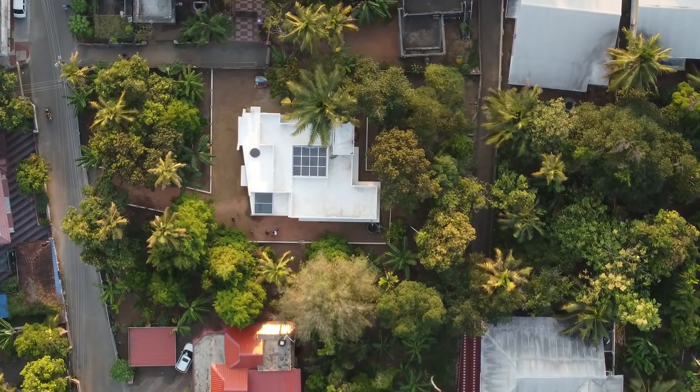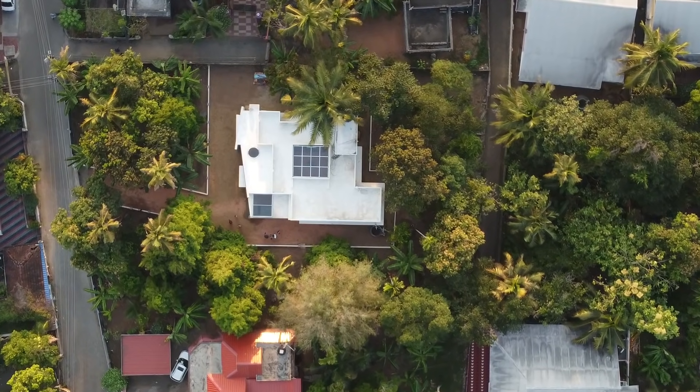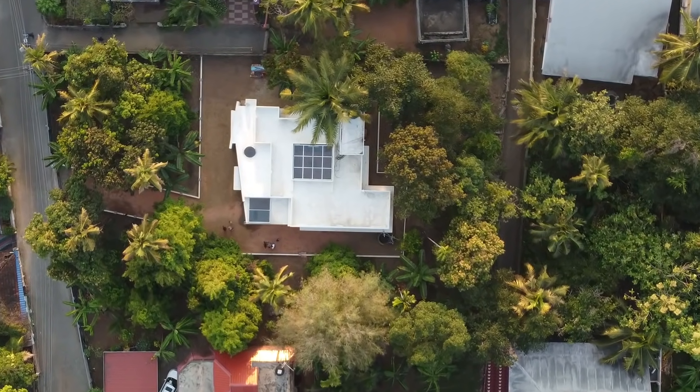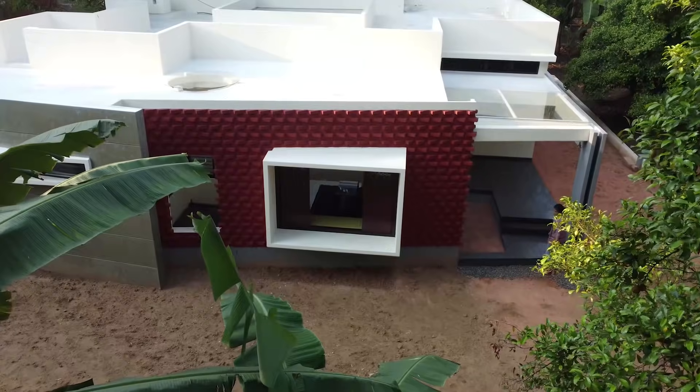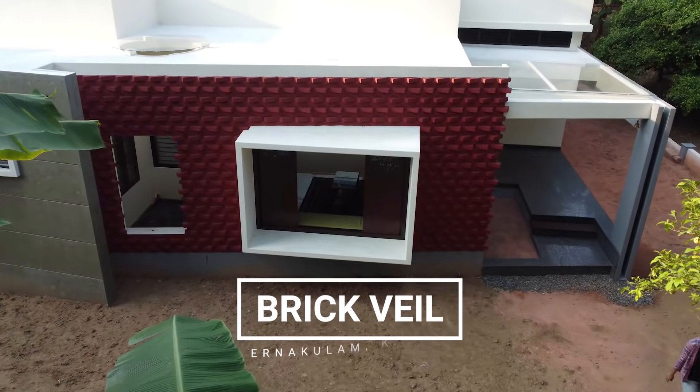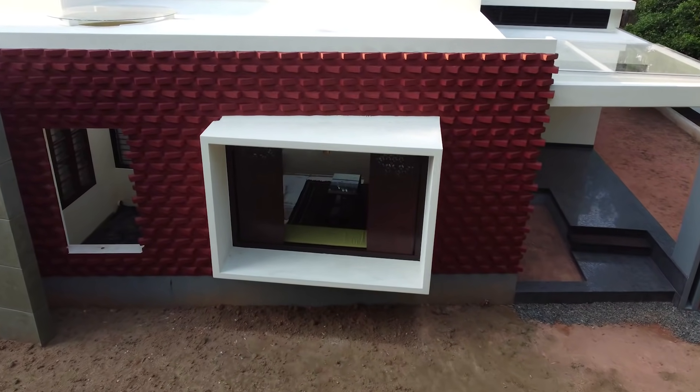I am Anjali representing Monsoon Collective, a group of like-minded architects hailing from Kerala, the land of monsoons. Today we are introducing Brickvale, a 2,125 square feet home delivered under 48 lakhs in the pre-COVID era.